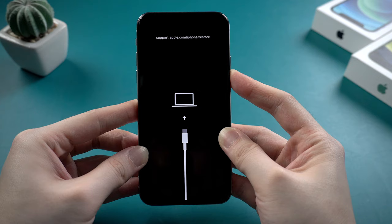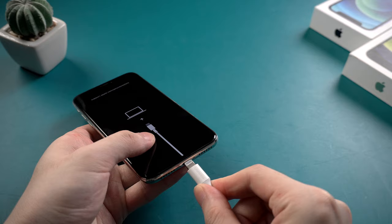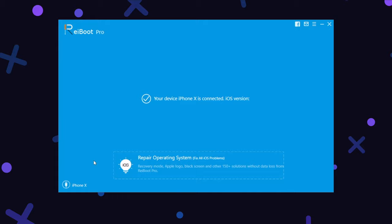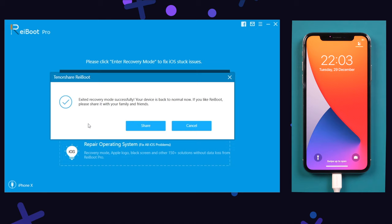If you failed, try to one-click exit with a tool called Reiboot, which is totally free. Connect your iPhone to your computer, then launch Reiboot. When it recognizes the iPhone, click on the second option: exit recovery mode. And boom — just with one click, your iPhone will get out of this issue and become normal again. This method saves your time with convenience. If you're interested, you can download and try it — I'll leave the link in the description below.